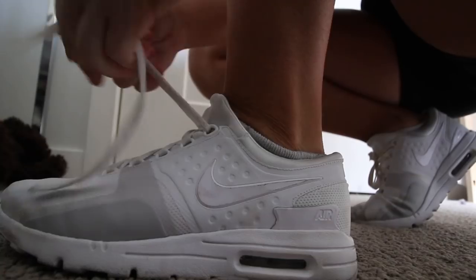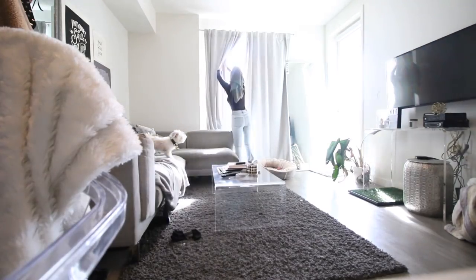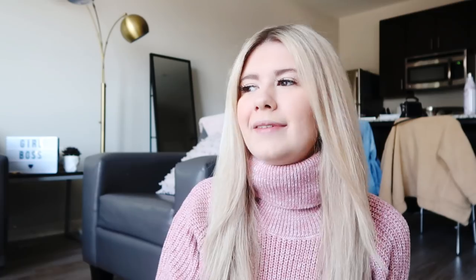This video is a collaboration with my fellow girl boss Kenzie Elizabeth — I'll have the link to her video down below. She is absolutely amazing and she is the most girl boss person I know. Go check out her video and tell her I sent you. She's also doing a girl boss morning routine so you can compare and contrast and see what habits you want to pick up.